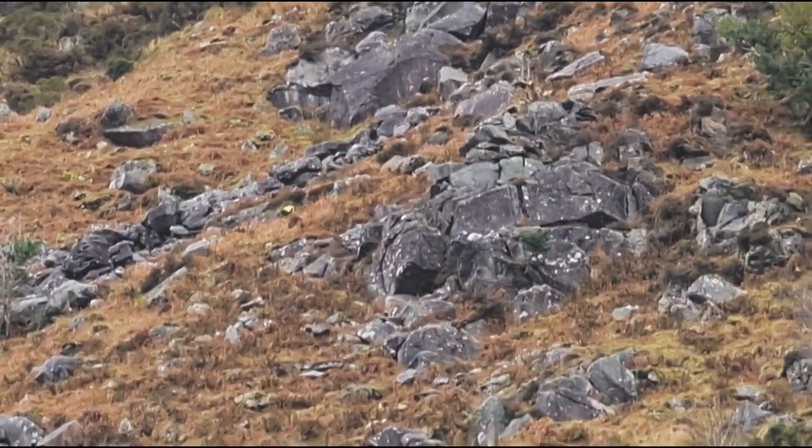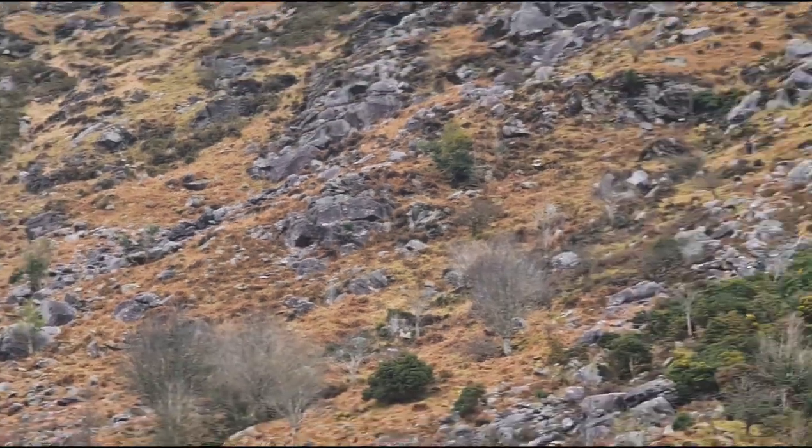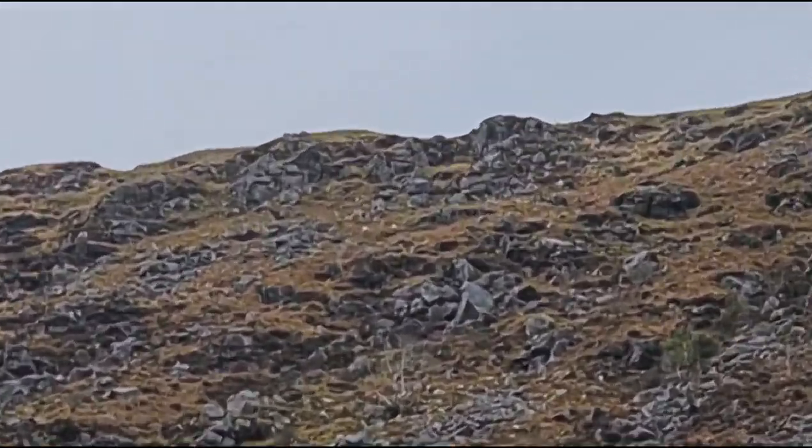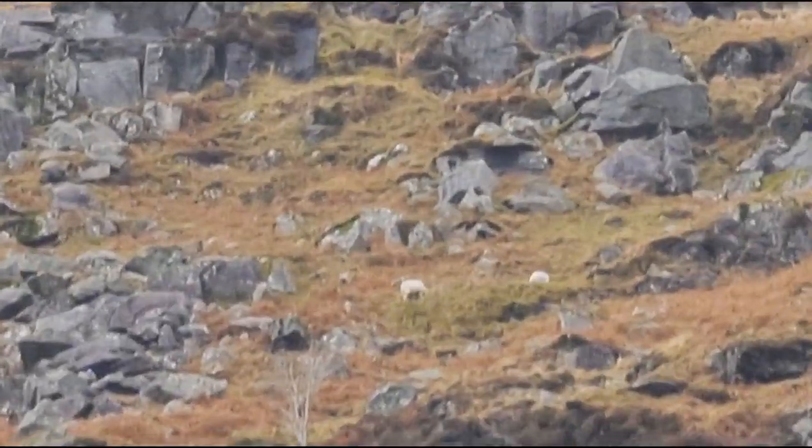I have to remember when I'm issuing instructions to the dog that it can look very easy from down here, but when you're up there it's not so simple — there could be a big cliff or a big boulder in the way, and it really is hard to gauge.